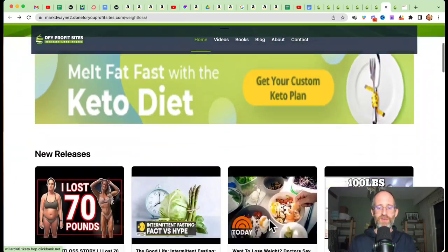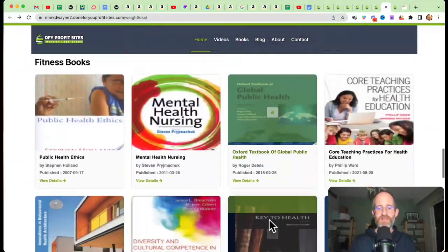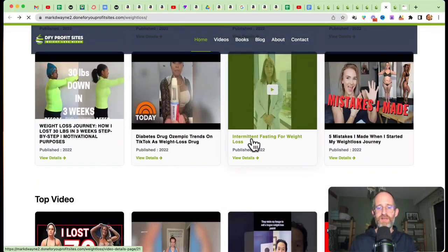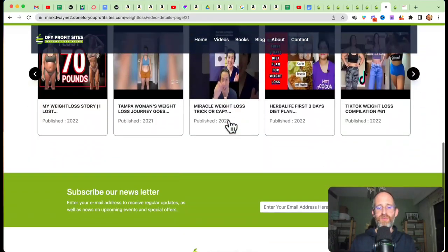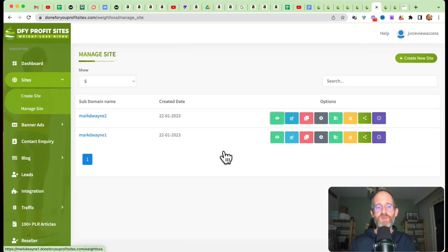Here's an actual website created with the software so you can see what it looks like. This is in the health niche. If we click on one of these, you can see exactly what it looks like — it can be fully monetized, you can get people on an email list, and you can fully customize everything included. This is the back-end area where you can access everything and create your sites.